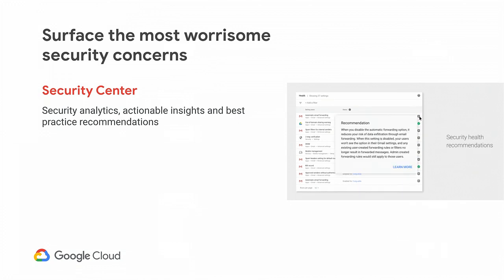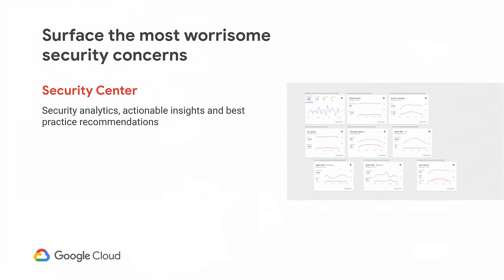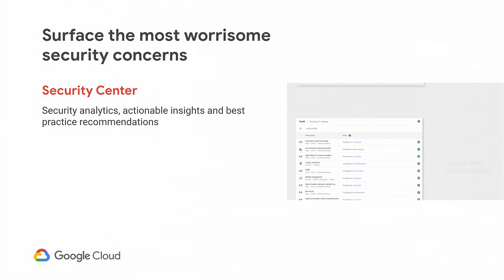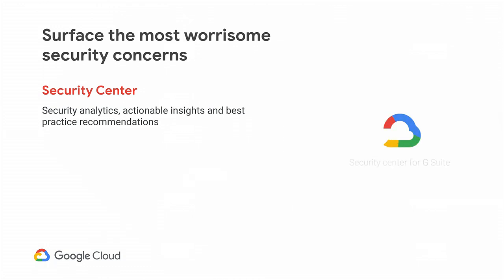First of all, in one spot, you get a complete view of your organization's security picture. We also show you a single page where we give you all of G Suite's security settings in one spot, and we show you if you're deviating from Google-recommended best practices in those security settings. And finally, we have the security investigation tool that allows you to quickly remediate these incidents.